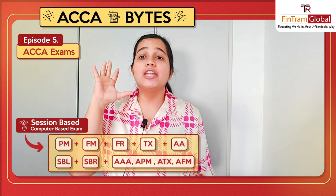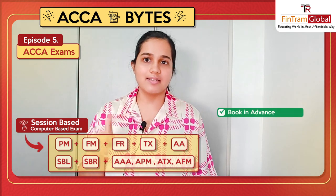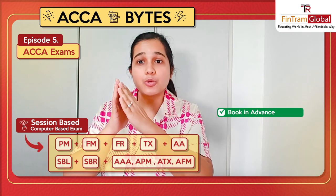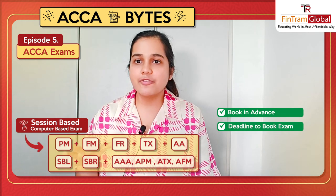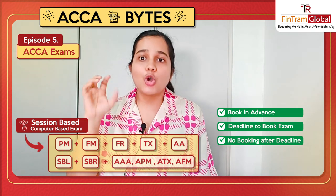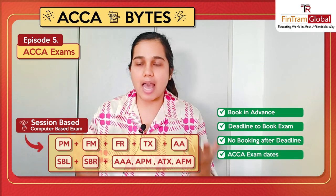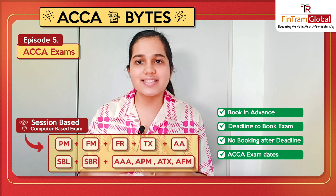ACCA is going to publish the timetable, and you will have to book these exams in advance. It's not just one or two weeks before — there is a deadline which you will have to follow if you want to avoid any late fees. After a final deadline, you can't even book the exam. So you'll have to make sure you meet those deadlines, book the exams, and then go and give the exam as per the ACCA timetable and timing. It will again be a computer-based exam.